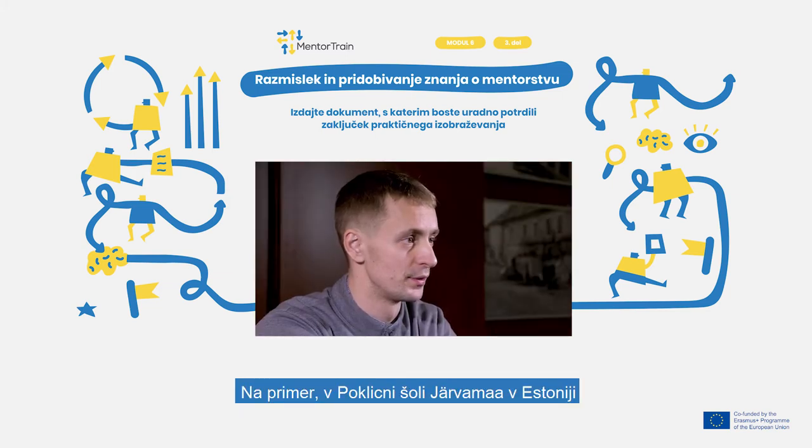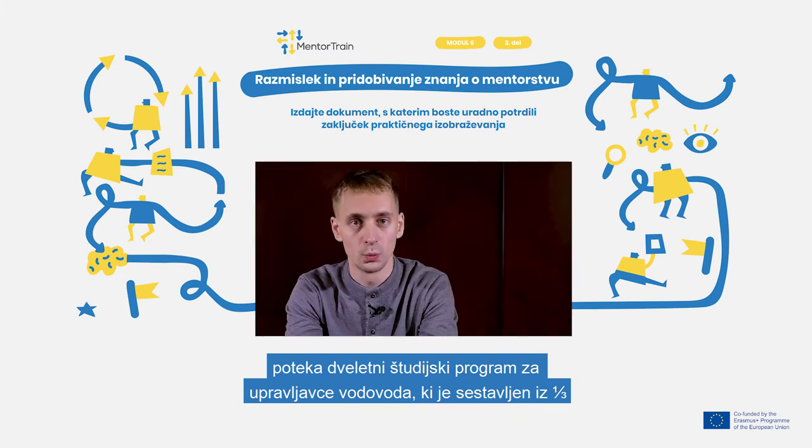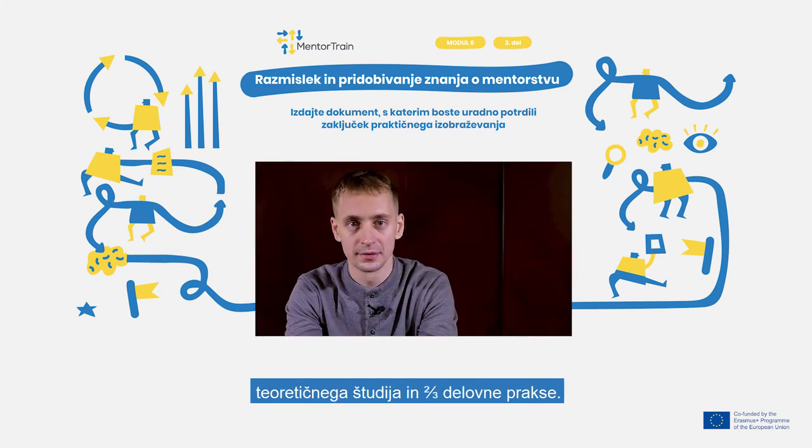For example, in Järvamaa Vocational School in Estonia, waterworks operators have a two-year study programme, of which one third is theoretical studies and two thirds is working in real-world placements.